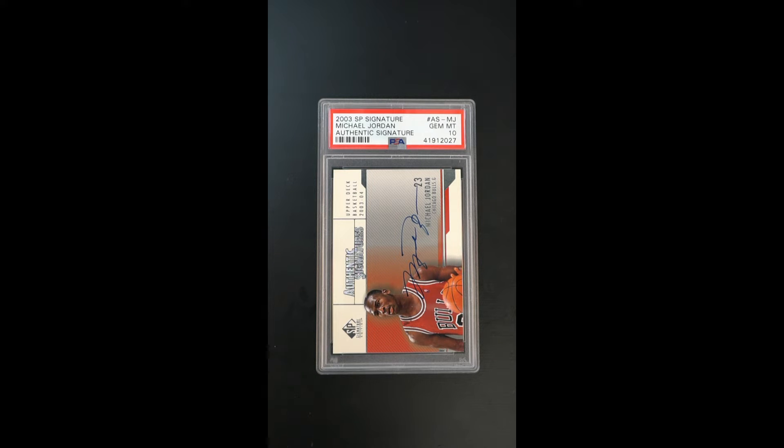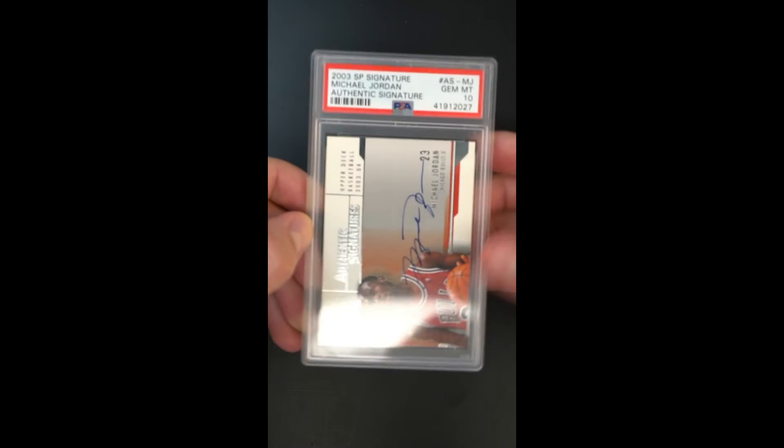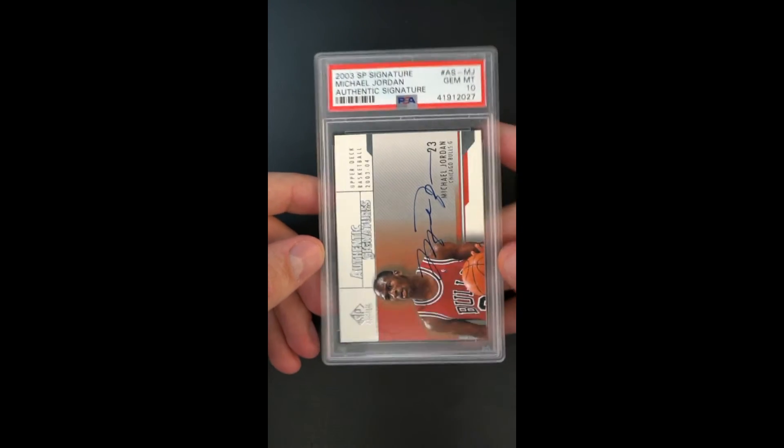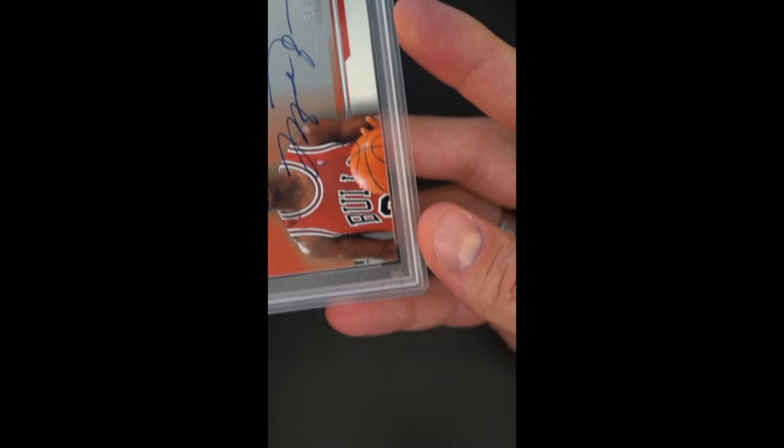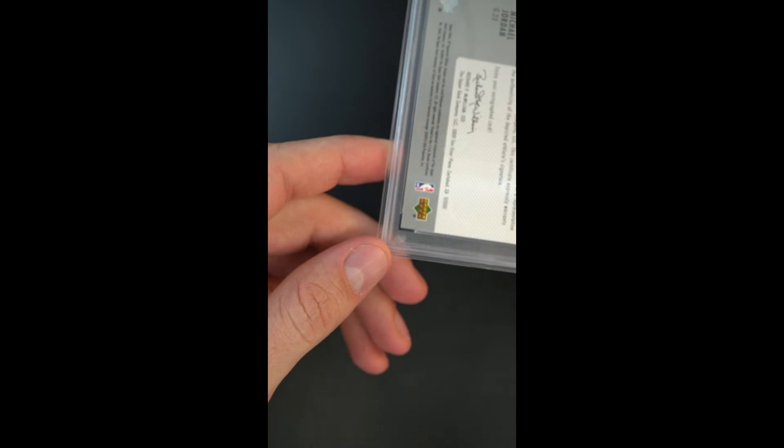Absolutely just beautiful, stately design, and rarely do you see it in such high grade. This full bleed region down here in the lower left is particularly condition sensitive. The foil regions on the front are also difficult to find in high grade, and what you have overall, soup to nuts, is just a card that looks and feels very much the part.